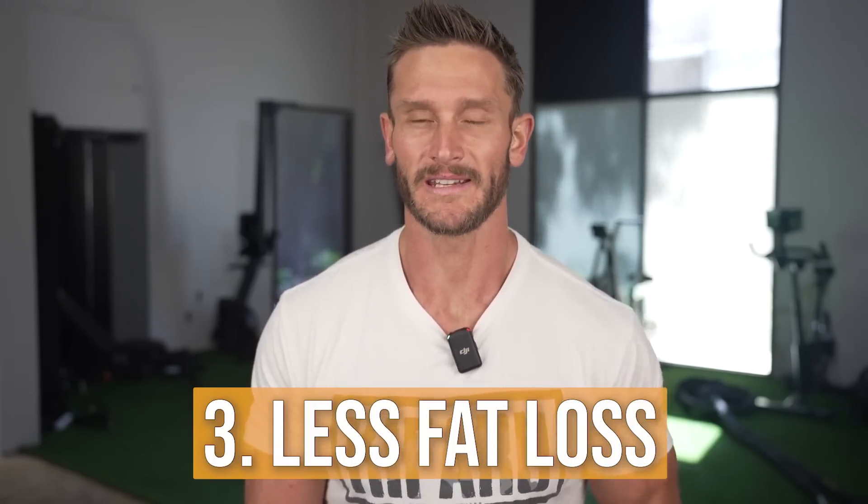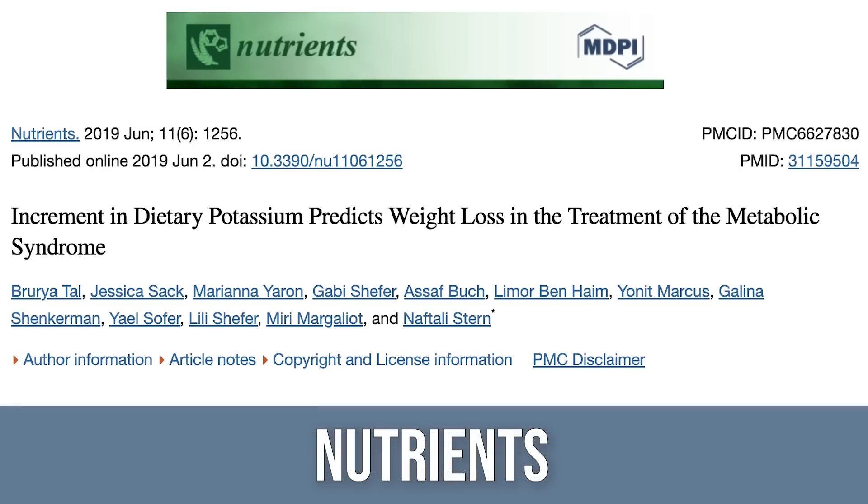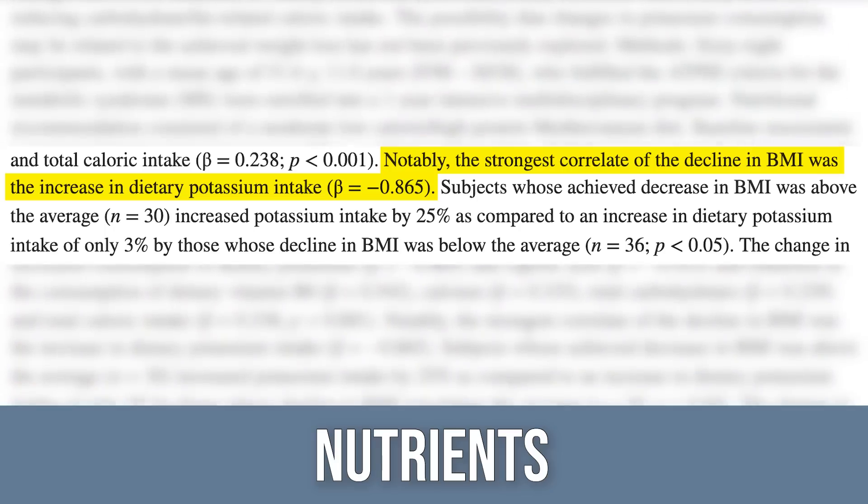Number three is less fat loss — like you're finding it harder to lose weight. There was a study published in Nutrients that took 68 people with metabolic syndrome and put them on a Mediterranean diet for a year. One particular group lost 9.4% BMI, and the strongest correlation with that group was potassium intake. Somewhat indirect, but if they were consuming potassium-rich foods like leafy greens, they probably had better health overall — so it could be a proxy for diet, but potassium's effect on insulin may also be playing a big role.